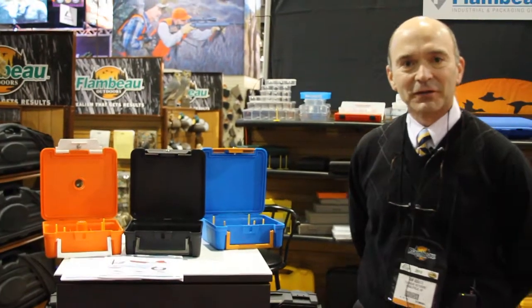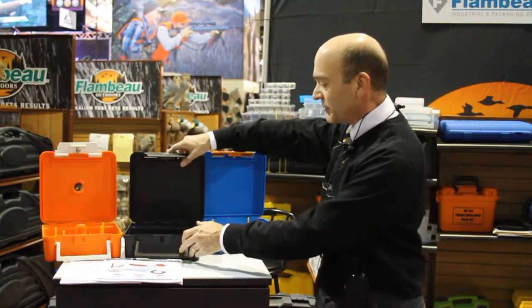Hi, I'm Tom Adante. I'm the Sales Manager with Flambeau Packaging Division. I'm excited to be at the 2013 SHOT Show to show you some of the new products that we brought to the SHOT Show this year.